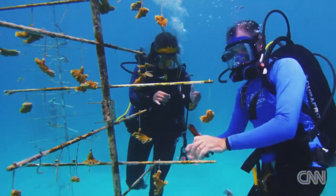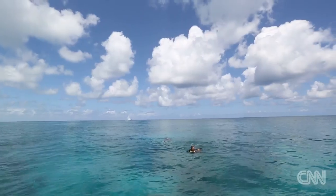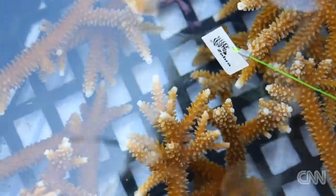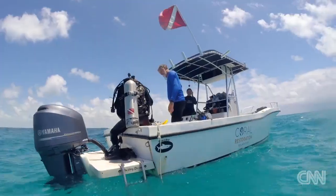These little tiny pieces will turn into a nice big coral in a year. This is an example of some of the staghorn coral that we just clipped out of the nursery. We have tags on them, all ready to plant on the reef, so we're about to jump in and plant about 10 or 15 pieces of coral.